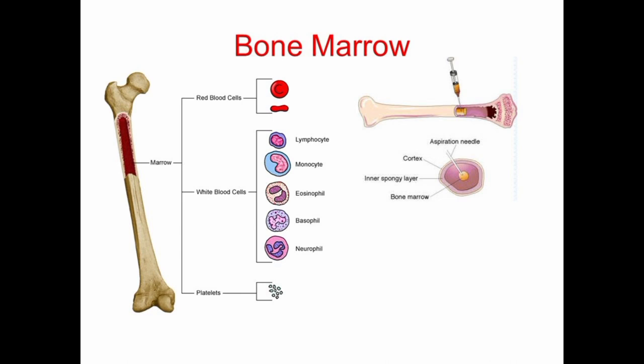Certain diseases or conditions, such as leukemia, aplastic anemia, and certain types of cancer, can affect bone marrow function and lead to serious health problems. There are two types of bone marrow: red bone marrow and yellow bone marrow.